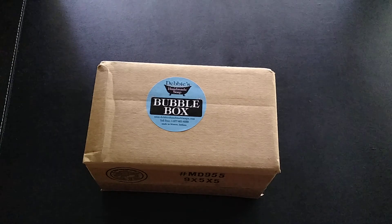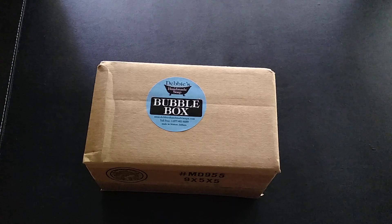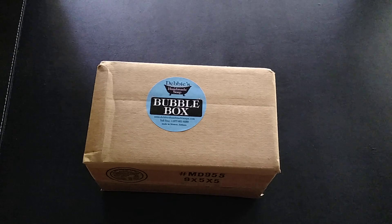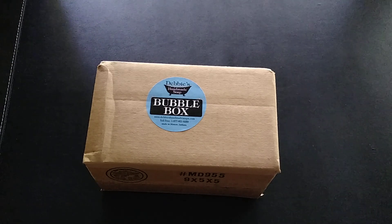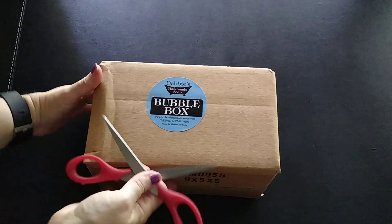This is the July 2021 box, and I think this just about marks me being a year having subscribed to the service. I have to say this is one of my favorite services — I love her products, I particularly love her soaps. If you've watched any of my previous videos you'll see I actually went to her store shortly after the Christmas holidays in 2020 and stocked up on all of her soap. So yes, I'm a big fan of this box — let's see what we got!